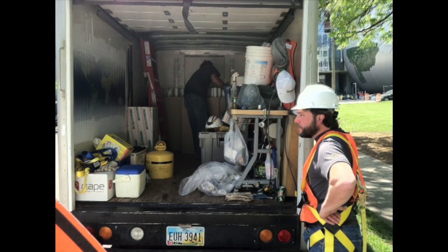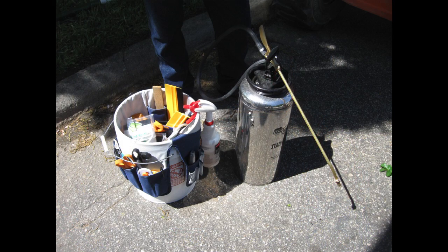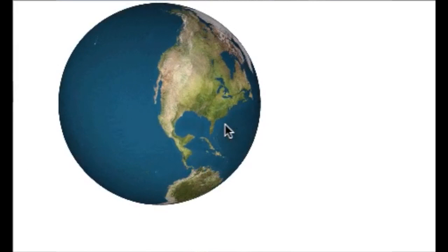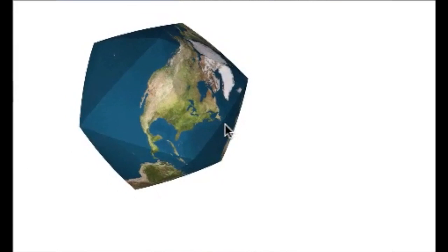Getting beyond flat maps was how the Ulriches first got involved in globe making. They started out working with the Buckminster Fuller Institute, and in combination with WorldSat International, the first globes they produced were icosahedrons — 20-sided platonic geometry.